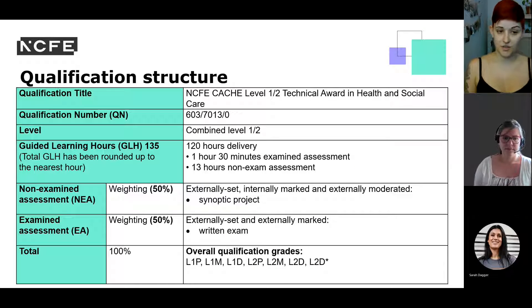For health and social care, note the qualification number — useful for searching on QualHub for the latest specification. The total guided learning hours for health and social care is 135, with a 13-hour non-examined assessment. There is a 50-50 weighting between the NEA and the EA. More detail can be found in the qualification specification on QualHub.